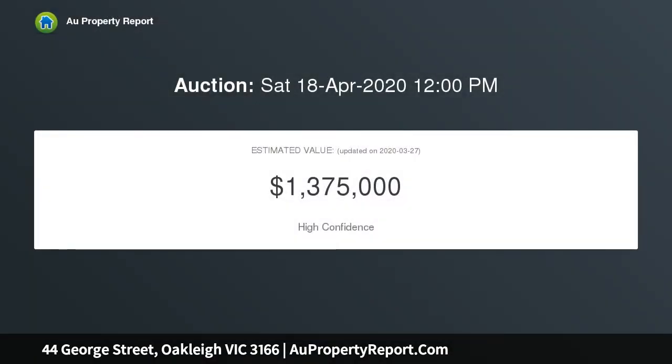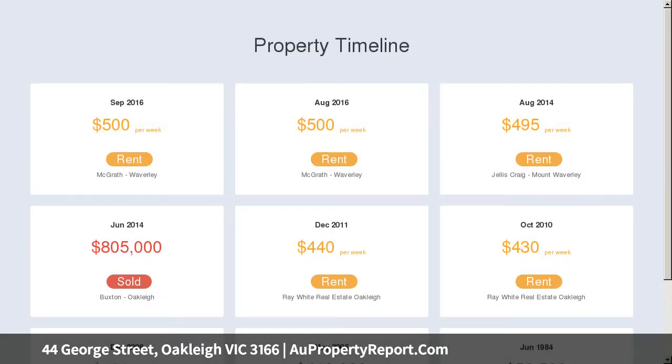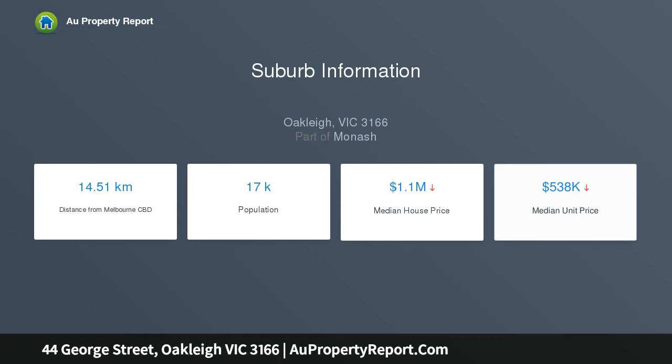...in a premier position, just a leisurely stroll to both Huntingdale and Oakleigh's vibrant shopping and culinary precinct, train stations, parks, and local schools. Rich with period detail, its high corner ceilings, picture rails, and timber floors set the tone for a warm and inviting presence.